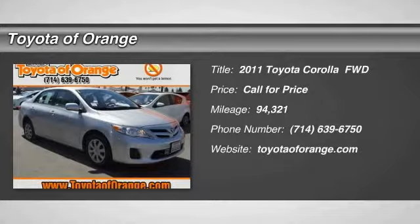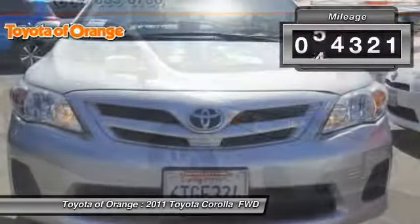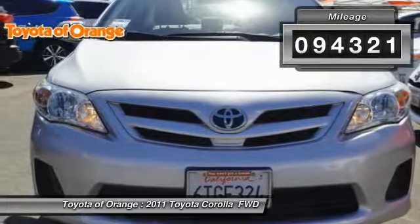The 2011 Corolla is still a great option for those who want dependability, comfort and value. This vehicle has less than 95,000 miles.